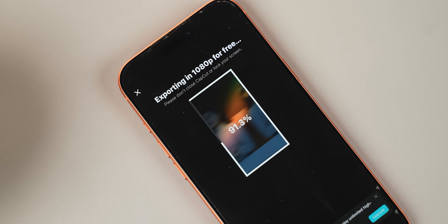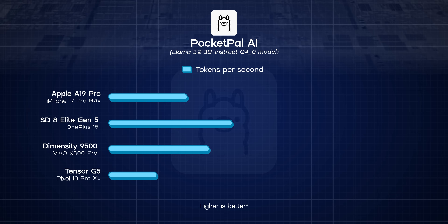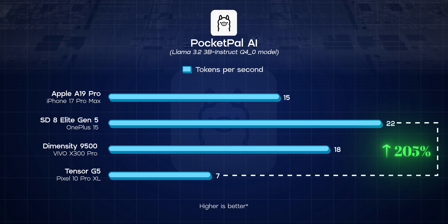Next, I edited a simple 4K video in CapCut and exported it at 1080p to see which chip would render it the fastest. To my surprise, the A19 Pro finished third and by quite a noticeable margin — I even repeated the test to check if it was a fluke, but the results were the same. For the final test, I ran a large language model locally — without an internet connection — using the Llama 3.2 with 3 billion parameters. Here, the Snapdragon 8 Elite Gen 5 pretty much wiped the floor: it generated nearly 20% more tokens than the Dimensity 9500, 43% more than the A19 Pro, and a staggering 205% more compared to the Tensor G5.